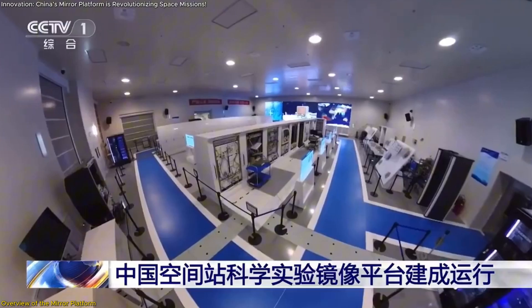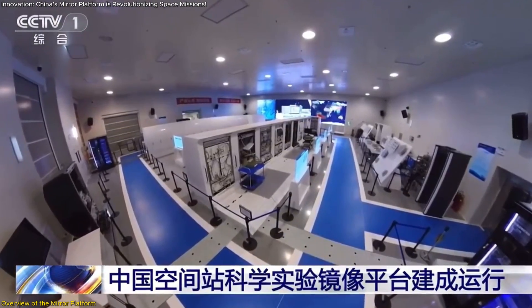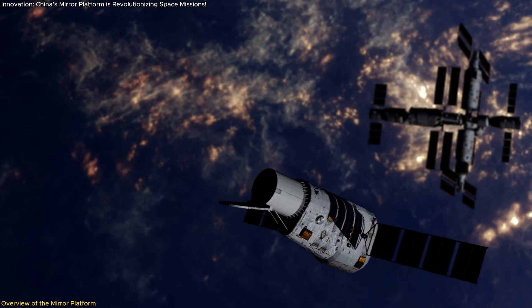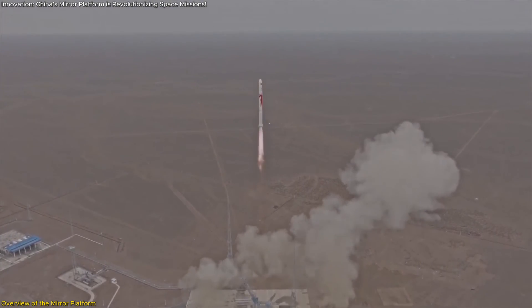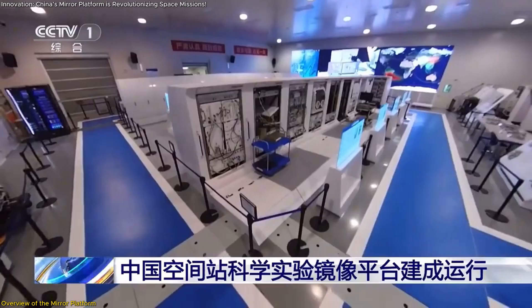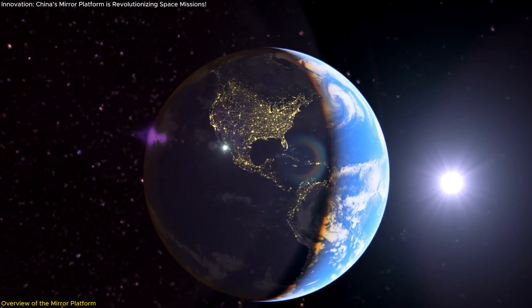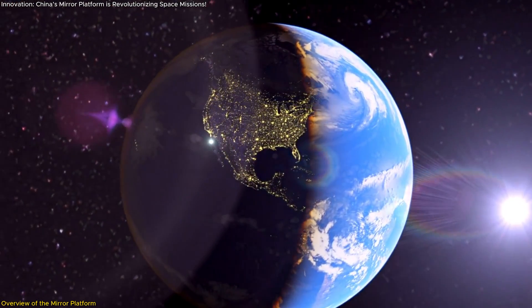The platform serves as a critical component of China's National Space Laboratory infrastructure, symbolizing a significant advancement in the country's space exploration capabilities and demonstrating a commitment to innovation and technological excellence. By housing a terrestrial counterpart to the orbital station, China can meticulously prepare for missions, minimize risks, and maximize the potential for groundbreaking discoveries.